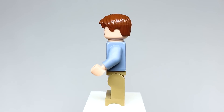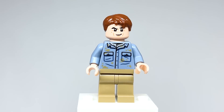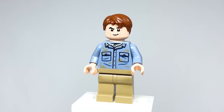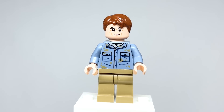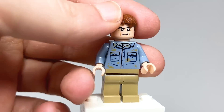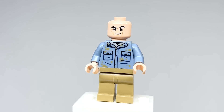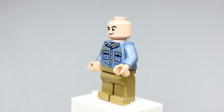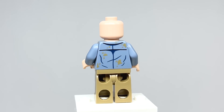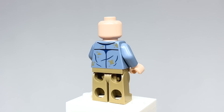Here is Dr. Alan Grant — a new version for him. He's got a shirt that will appear clean in another set, but it's all dirty and muddy because it's from the end of the film. I think that's very fun that they decided to do that. The hair piece works for him — he's got the messy hair. He doesn't have a second head because when he's wearing his hat he wouldn't be able to cover it up, though they should be using the Indiana Jones piece that was just introduced.